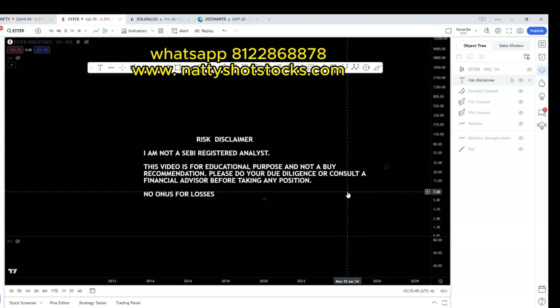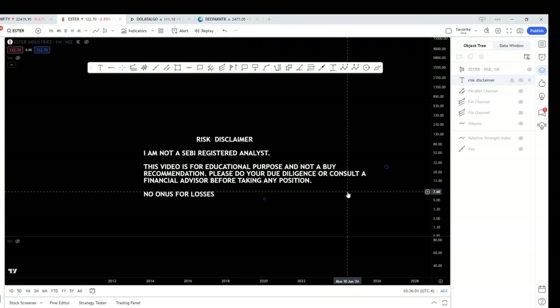From Nutty's Hot Stock, this week I am bringing up another multi-bagger hot stock which in my opinion can give a return of anything between 400 to 450 percent from current levels. The name of the stock is Yester Industries. Before I proceed with the chart analysis,